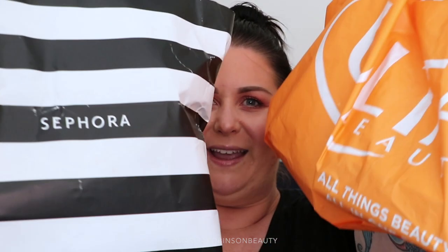Hi guys, welcome back to my channel. When I'm in America, one of my favorite things to do — and one of Jason's not so favorite things to do — is go makeup shopping! So when I was in the States last week, you better believe it, this girl went shopping.